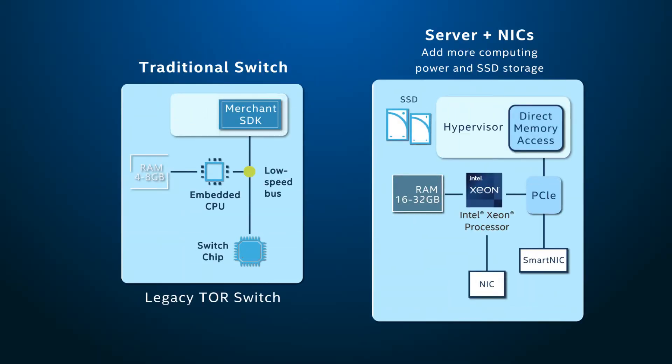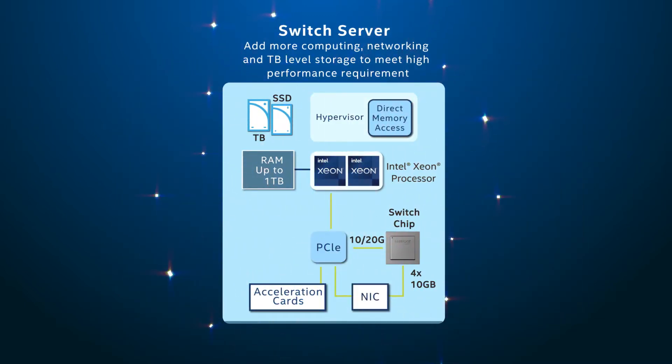Traditionally, in a network architecture, the switch and server are two separate devices. Acton broke through this traditional mindset and added server functions into the switch.